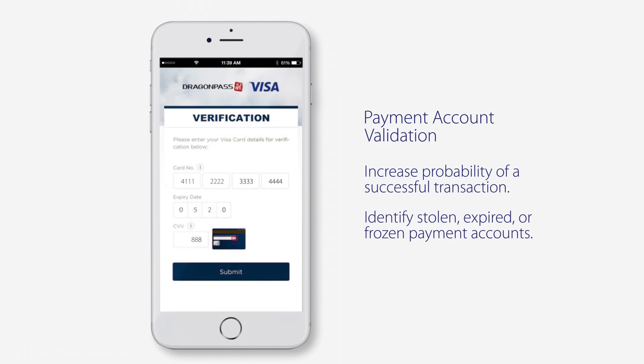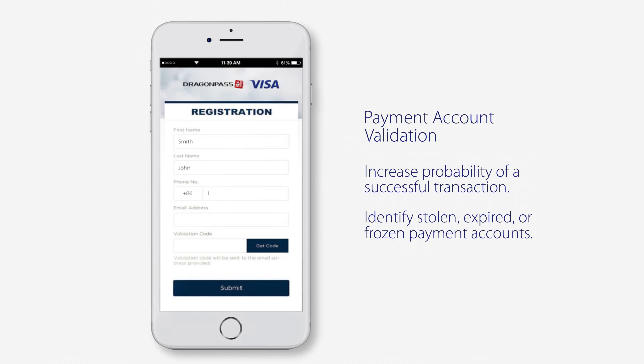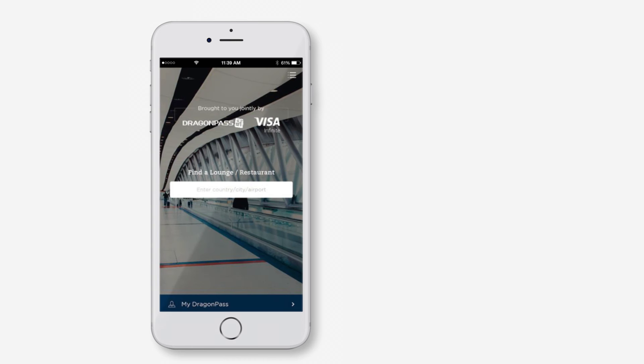Next, by accessing the Payments Account Validation API, Dragon Pass checks in real time if the Visa card is a valid account and not a fraudulent or a stolen card.